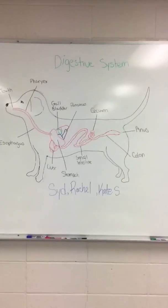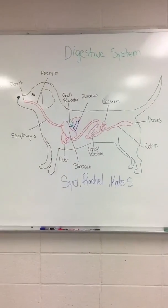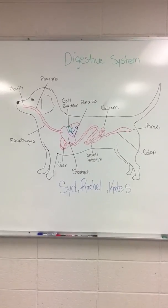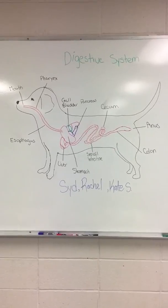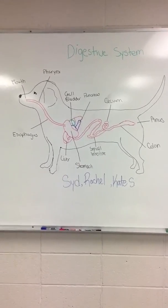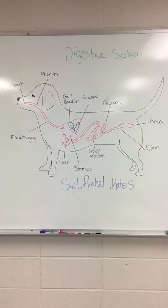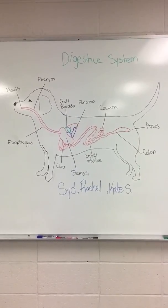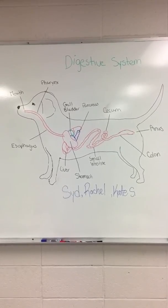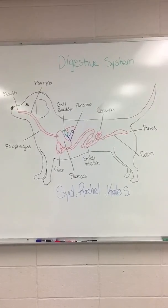The dog digestive system. The mouth and teeth are the very start of the dog digestive system. The food is cut, sliced, or torn to the correct size by the teeth. The tongue pushes the food to the back of the mouth where the pharynx stimulates the swallowing reflex. Then it goes straight from the mouth, lubricated by saliva, guided by the tongue, down to the esophagus.